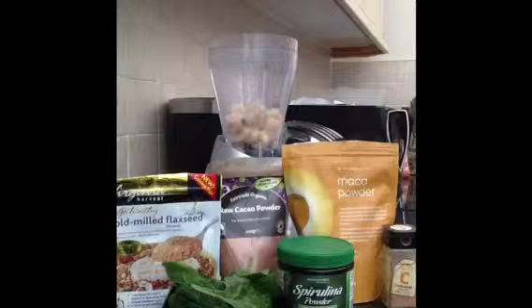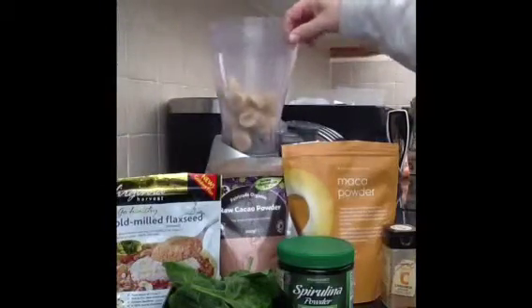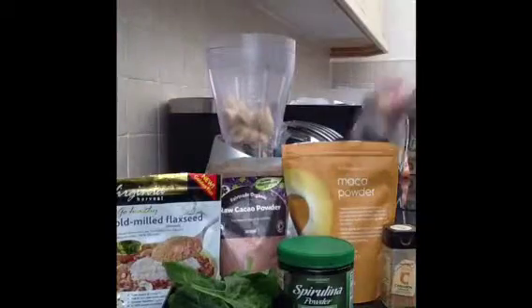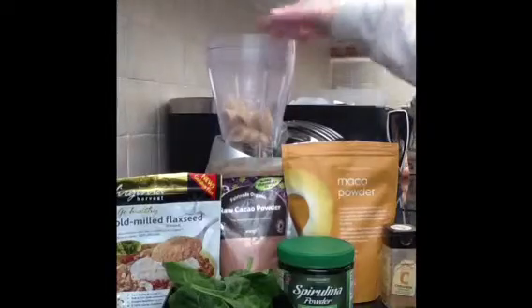I also add cinnamon just for a bit of flavor — cinnamon's amazing. As you can see, I have my banana already in the jug, pre-chopped and frozen. I also have my jar, which I use to drink out of. I typically use jars when I'm drinking my smoothies. So I'm just going to start making the smoothie now.